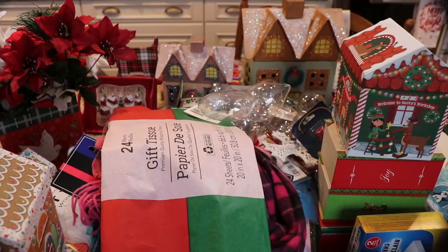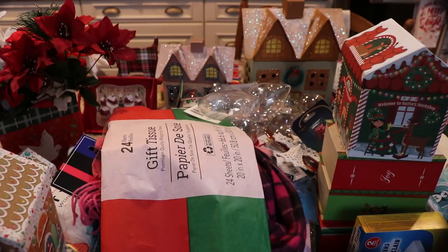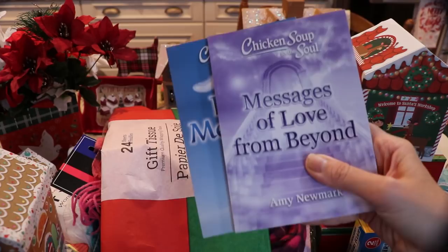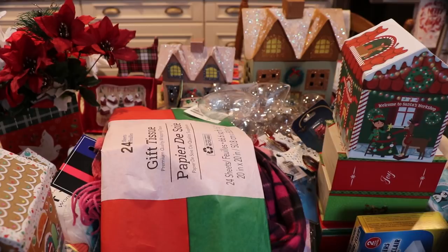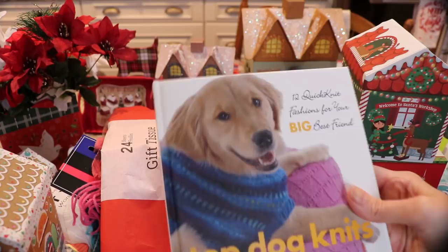I got two of the pedestals because if you look at my other 'Empty Seat from Heaven' video you'll know what I mean. I got two of these 'Messages of Love and Divine Messenger' books — I like these. Those go into a gift basket. Another pedestal.